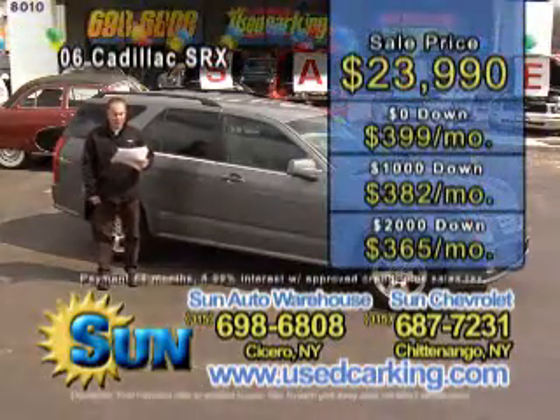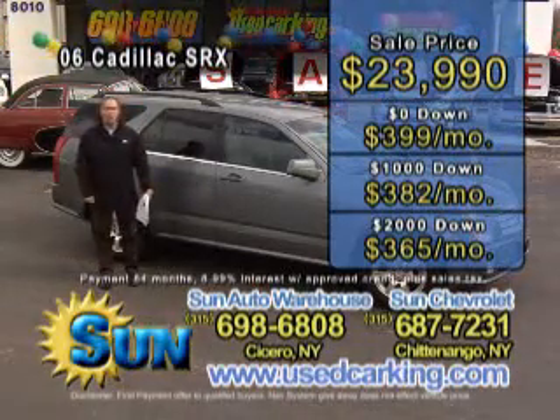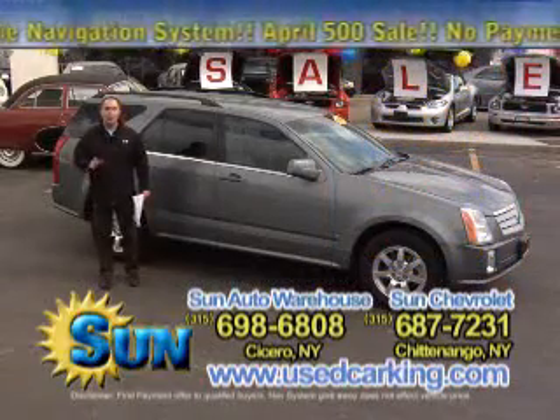Zero down is $399 a month. A thousand down is $382 a month. Two thousand down is $365 a month. If you're looking for a pre-owned Cadillac, come see the Used Car King. We got them. We save you money.